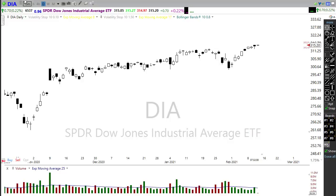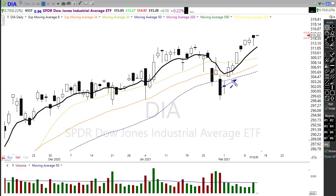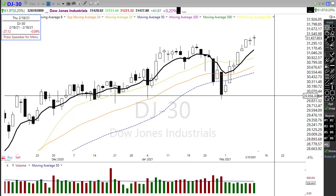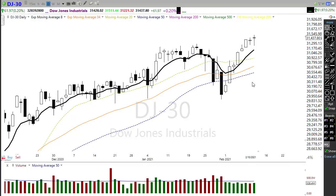Right now our technicals are in good shape — we had that successful test of the 50-day moving average. But overall we may be getting a bit extended in the short term. Looking at the DOW itself, nine days ago from our low to where we closed yesterday, we are up 1,561 points in that period of time. It's easy to forget just how quickly we could sell off if those bears decide to attack.